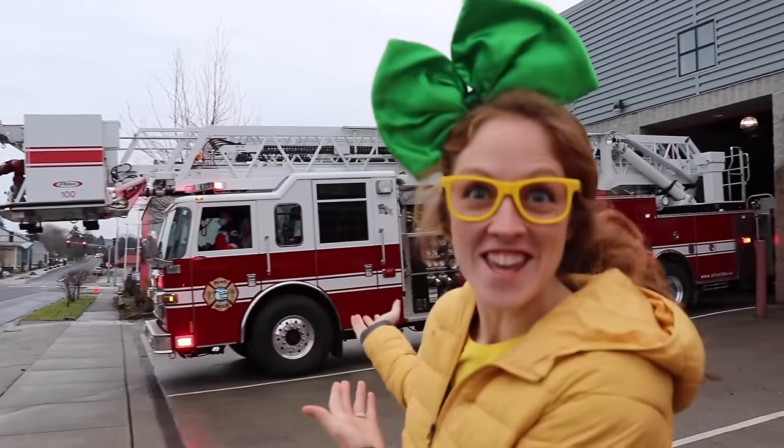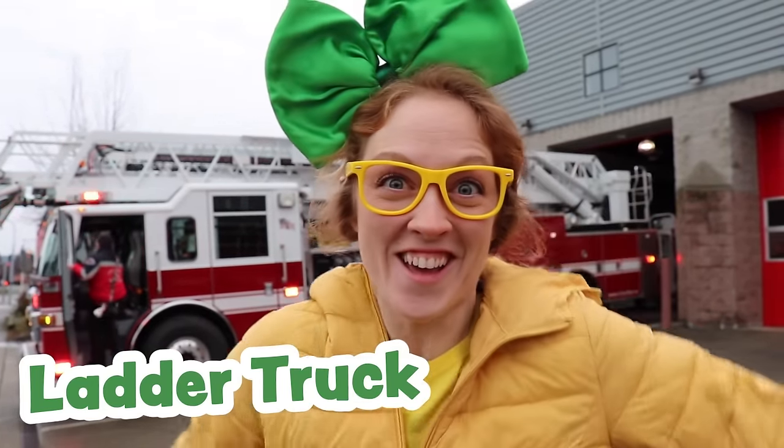Oh wow, do you see that? That right there is a big ladder engine fire truck! Woo!